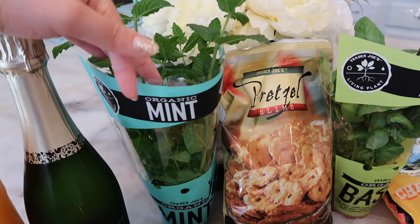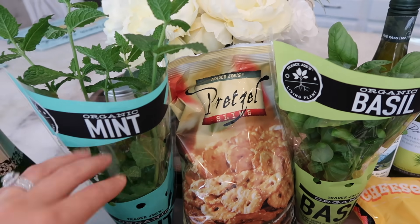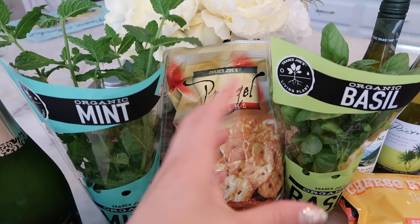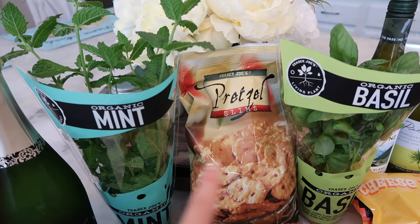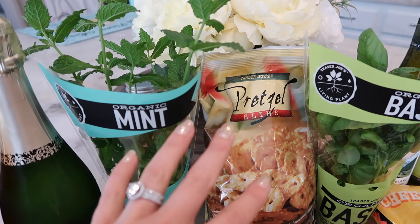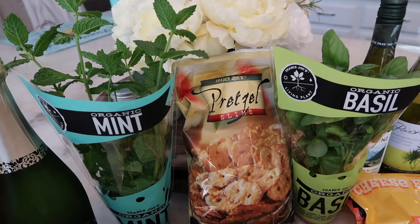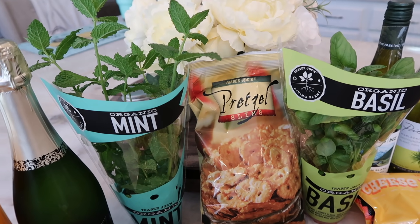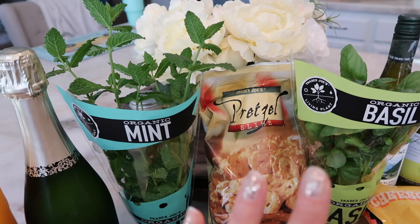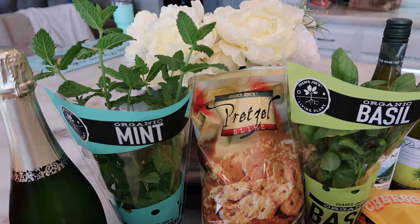I also picked up a couple of herbs — mint and basil. Trader Joe's sells the organic ones in a small container, and the non-organic basil is in a much bigger pot. I'm actually going to be planting these in my garden so they'll grow huge. They just looked gorgeous — look at how tall this mint plant is! I can't wait to plant them and just have mint and basil for the summer season and never have to buy another little batch that goes bad.